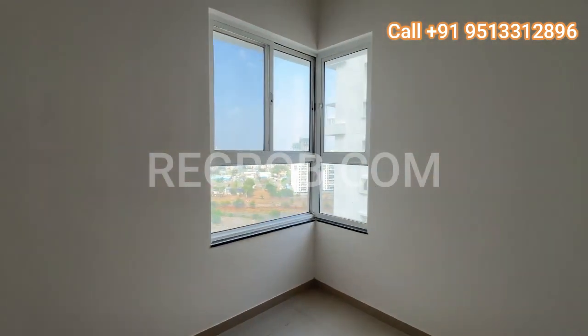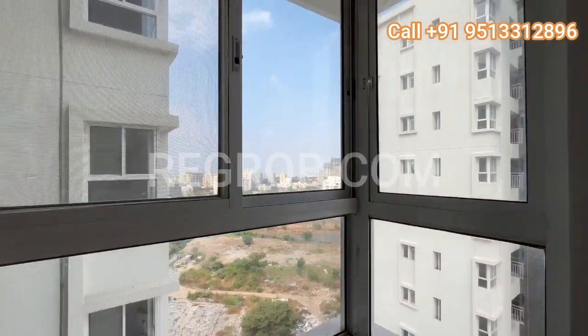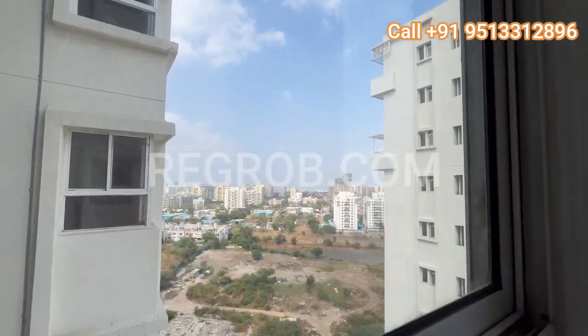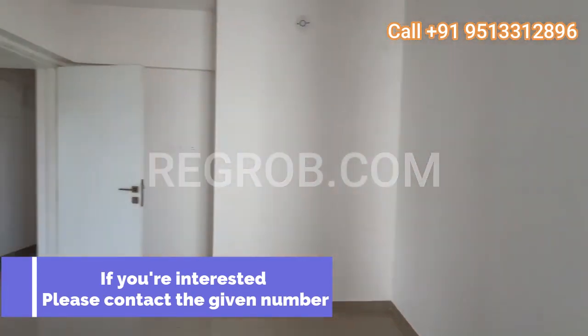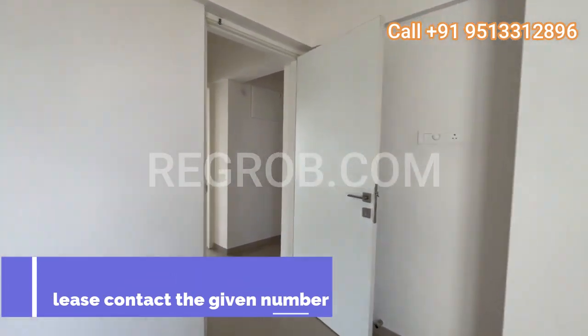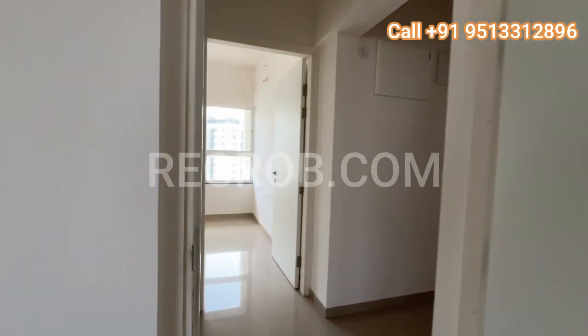It's the perfect retreat for relaxation after a long day. And there you have it folks — I hope you enjoyed this walkthrough as much as I did showcasing it to you. Thank you for joining us today, and until next time, happy house hunting.